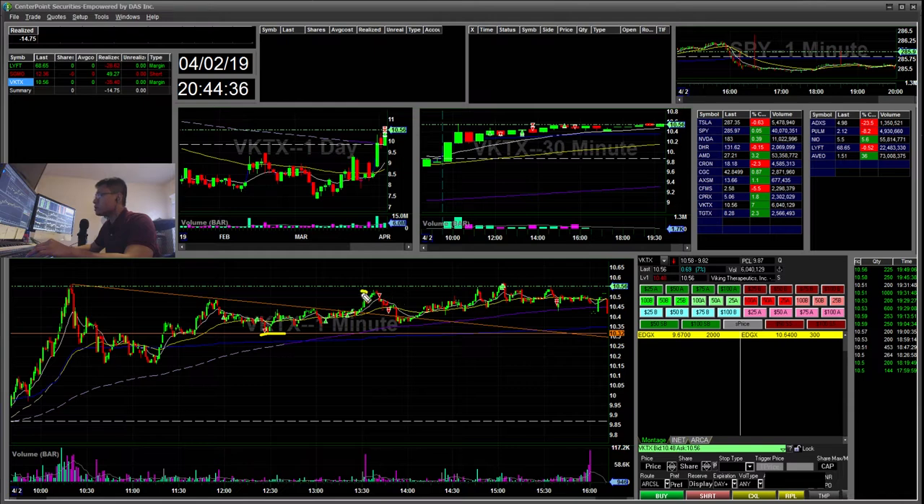I sold at this mark here, and then I went to sell some at the high of day. It didn't really get there, but I ended up selling some more there and then stopping out the rest here. This trade, I made like $90 or so, and I was actually up like $70 on BKTX.